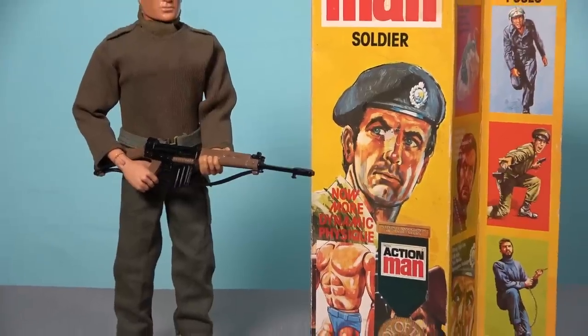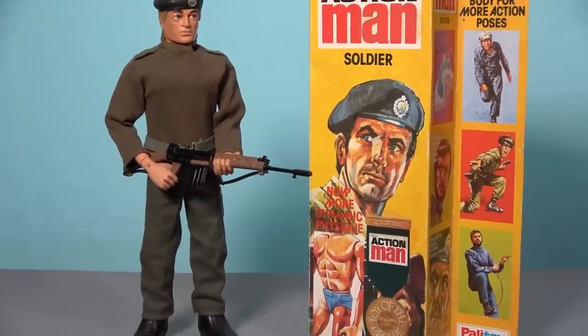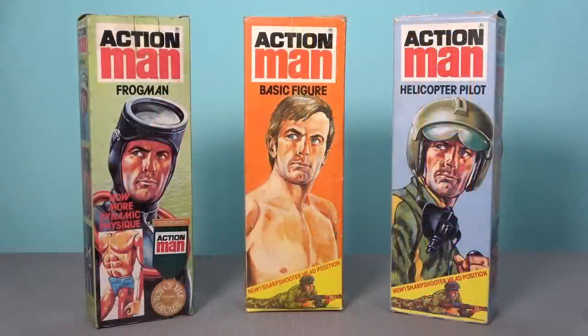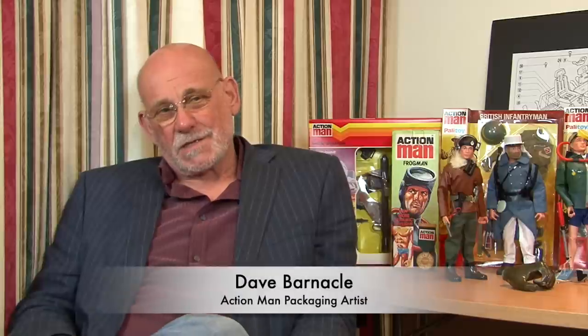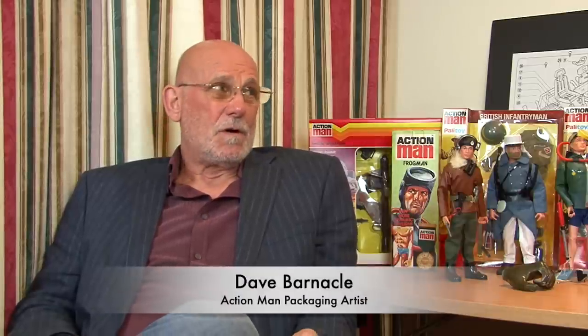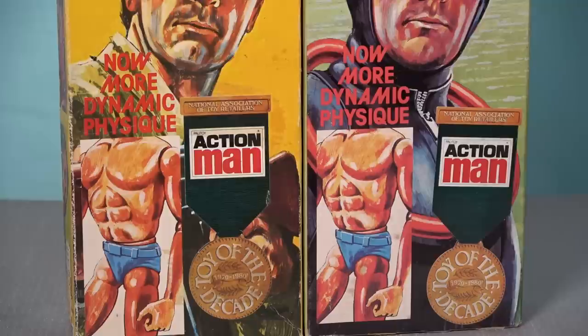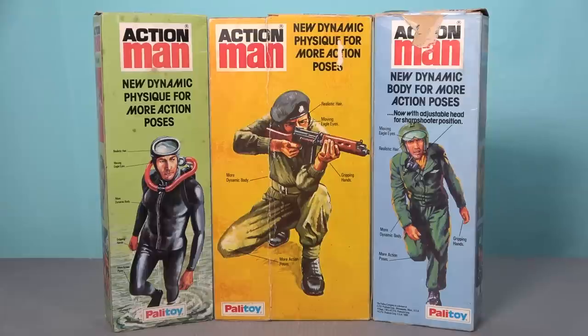The new dynamic physique Action Man figures were supplied with an eye-catching new packaging style that featured a side flap, and 1979 would be the only year that Action Man was sold in a box with this addition. Yet the art style used on the box would continue for several years and Palatoy referred to these as key figure boxes. The new dynamic physique packaging was advertised on the bottom corner of each of these figure boxes, with added descriptions listed on large back panel artwork.